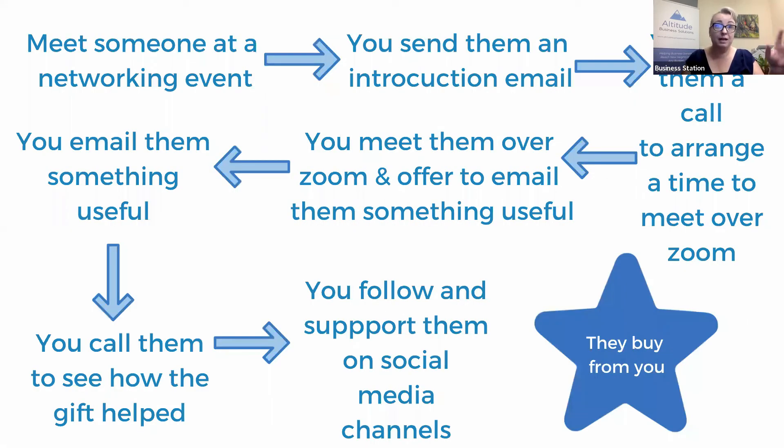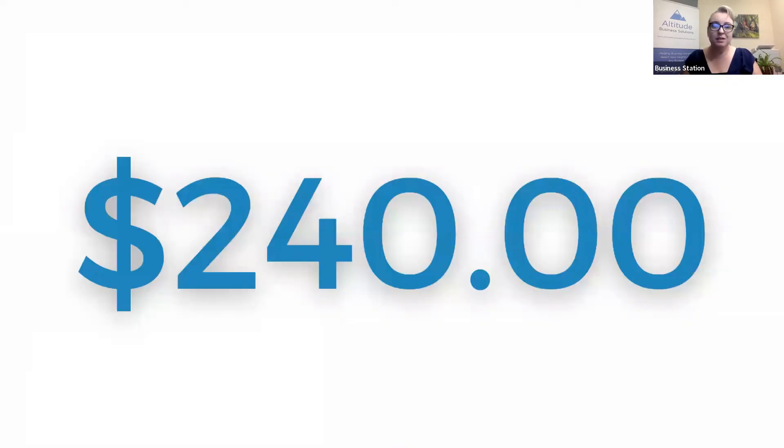This is where the emotion starts to come in. When you look at the whole process — half an hour for a Zoom session, 15 minutes on a phone call, two hours at a networking event that cost $25 — and you average it all out, every single customer cost us $240 to acquire. So they become incredibly valuable. Every time a customer walks away from our business, we've lost $240. That's what got me really motivated to make sure the system I had in place was actually keeping those customers engaged and wanting to come back.